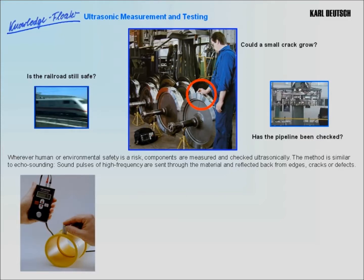The method is similar to echo sounding. Sound pulses of high frequency are sent through the material and reflected back from every edge, crack or flaw.